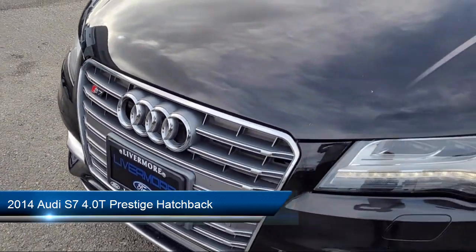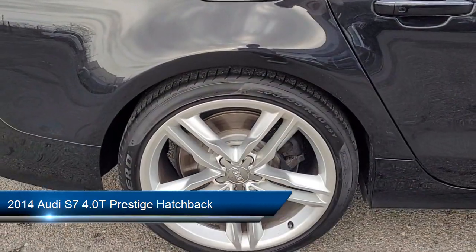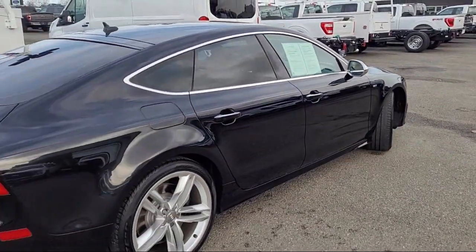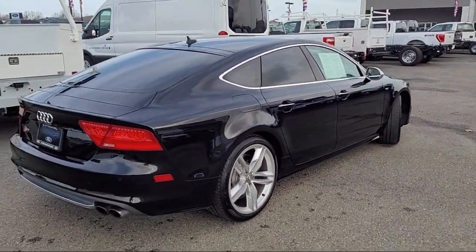It comes equipped with navigation, rear dual zone AC, keyless entry, outside temperature display, rear view camera, and Sirius XM satellite radio.